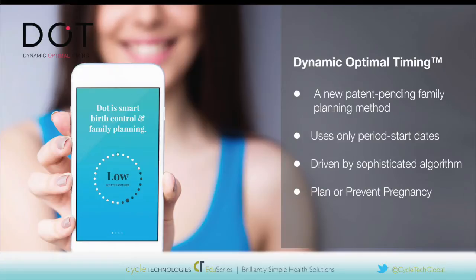So, Dynamic Optimal Timing, or DOT, is a patent-pending, fertility-awareness-based family planning method. It's based on a woman's period start dates and uses the established science behind reproductive biology and a dynamic, sophisticated algorithm to determine when an individual woman can become pregnant. A woman can access this method through her smartphone, and she can use it for birth control, or to plan a pregnancy, or just for informational purposes. The thing that's really unique about DOT is that it uses only period start dates to do the calculations.